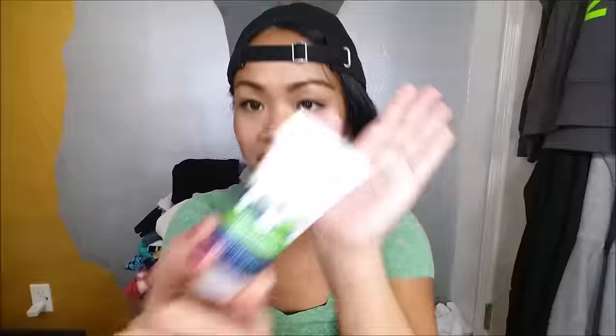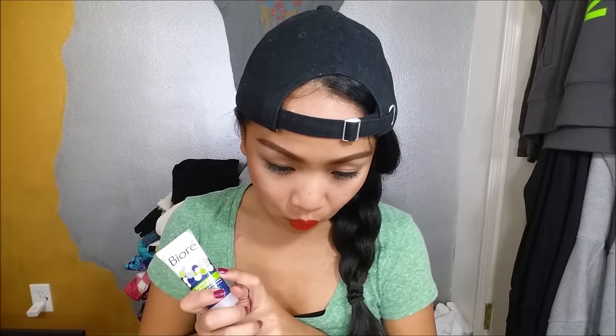Next I have the Biore Freer Pores Baking Soda Pore Cleanser — not full size, a deluxe sample size. I actually really like Biore products, especially their masks, so I'm excited to give this a try for sure. The full-size price will be noted on screen.